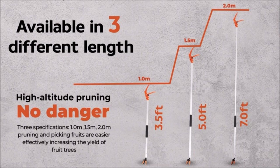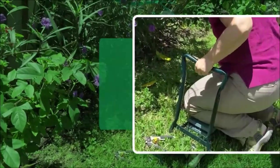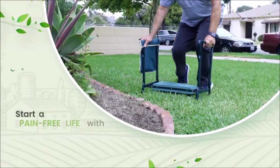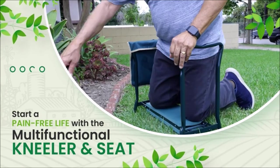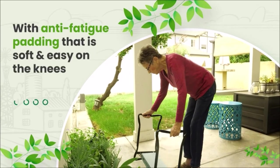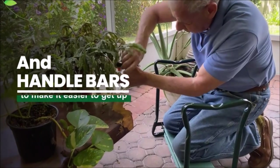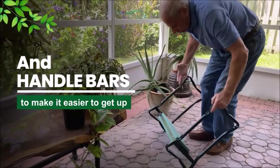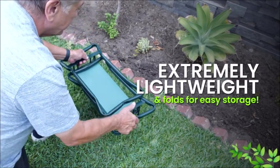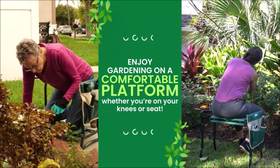Experience gardening without the discomfort of back and knee pain with the HNGT Garden Kneeler and Seat. This heavy-duty foldable gardening bench offers relief with its sturdy arms and frame. The reinforced structure ensures optimal support for gardeners seeking pain alleviation. The package includes a deluxe removable tool pouch that conveniently attaches to the chair via velcro. The premium EVA foam cushion guarantees a comfortable kneeling and sitting experience. Weighing just 5.7 pounds and folding effortlessly, this portable gardening seat kneeler is easy to store and carry around.